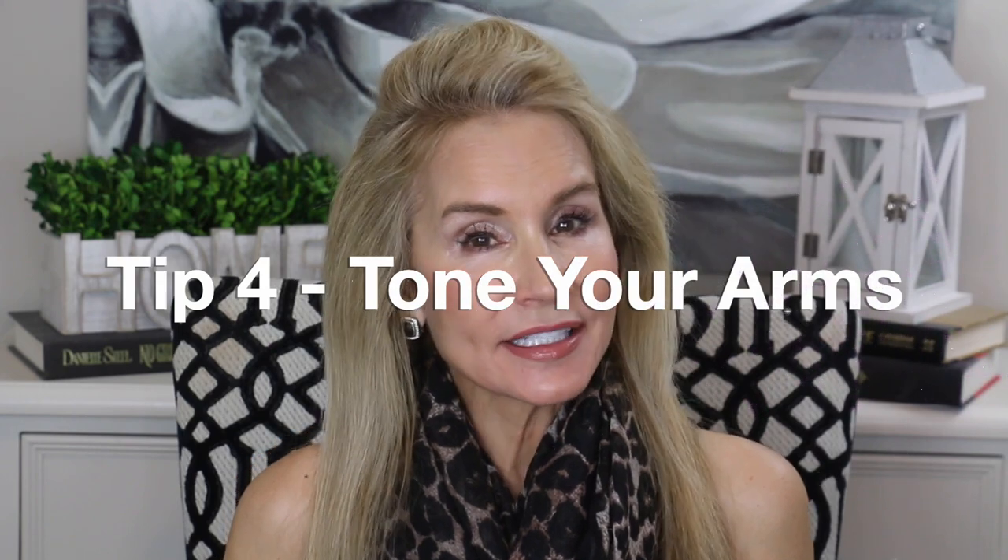Summer beauty tip number four is to tone up your arms. This takes a little more effort and thinking ahead. I'm really happy this year because I've been consistently doing weight training for about the past year and a half, so I didn't have to scramble at the last moment to get my arms in shape before summer. Since I was working out consistently all year, I didn't have to do anything extra.